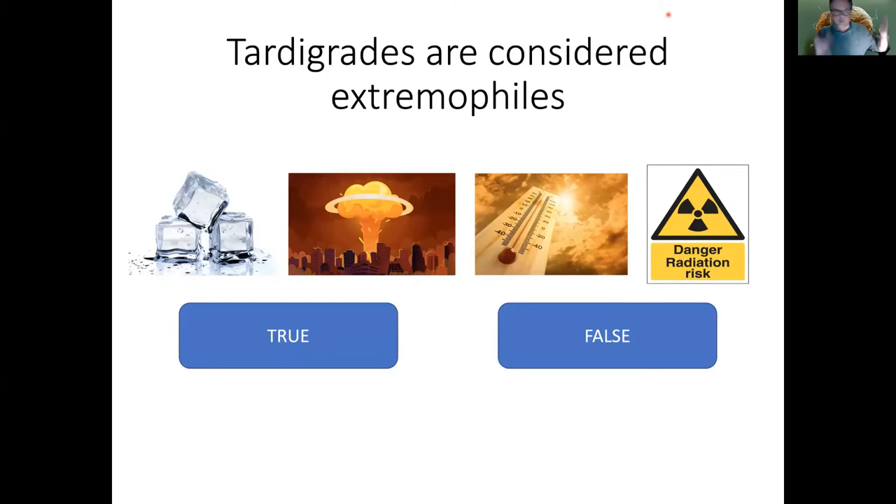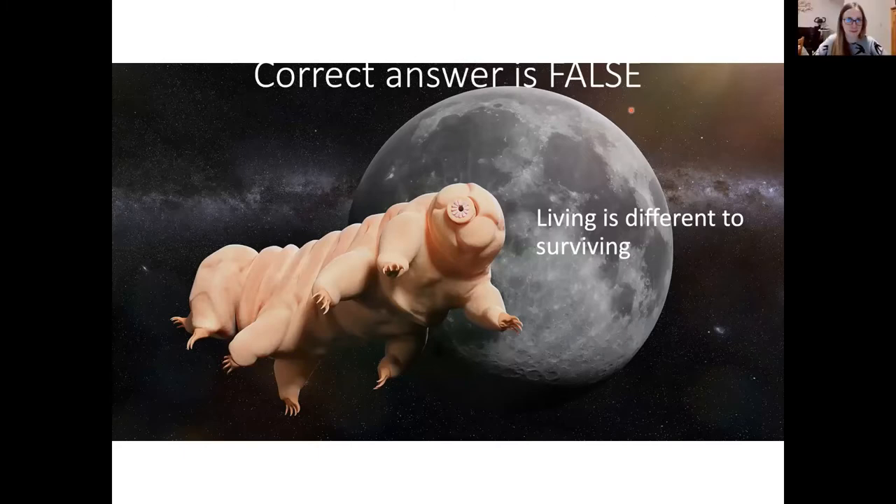If you go and read the Daily Mail or the Guardian, they'll call these animals extremophiles. Last question: are they extremophiles — true or false? We've mostly got 'true' coming out. The answer is false. My proposition is it's actually a matter of semantics: living somewhere is very different to surviving somewhere. They can survive extreme environments, but they're not very good at living in them. I would call them extremo-tolerant, not extremophiles — there are many bacteria that are true extremophiles. There are very few extreme environments, such as outer space or the moon, where a tardigrade is actually going to live.